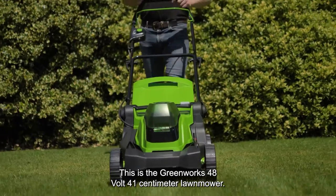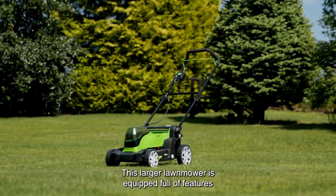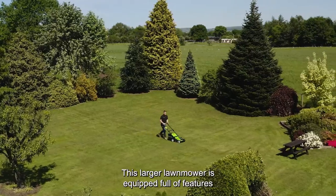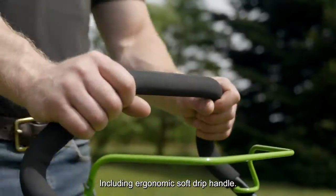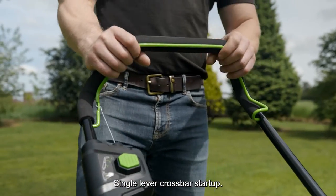This is the Greenworks 48-volt, 41-centimeter lawnmower. This larger lawnmower is equipped full of features for comfortable, convenient cutting, including ergonomic soft grip handle and single lever crossbar startup.